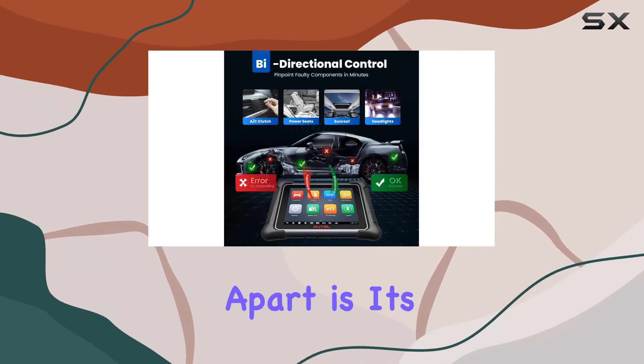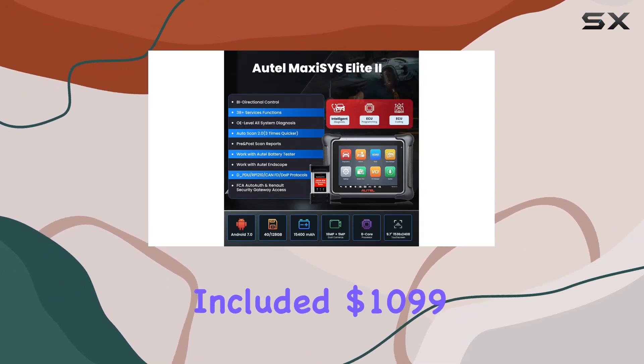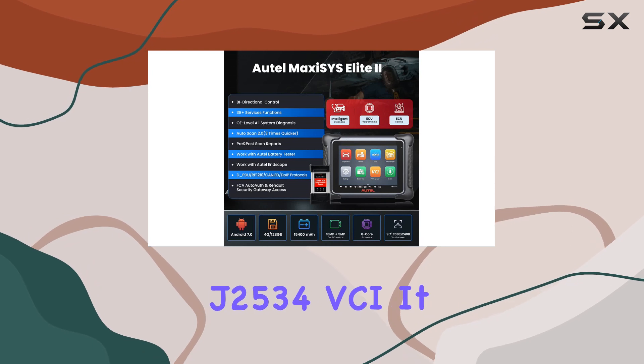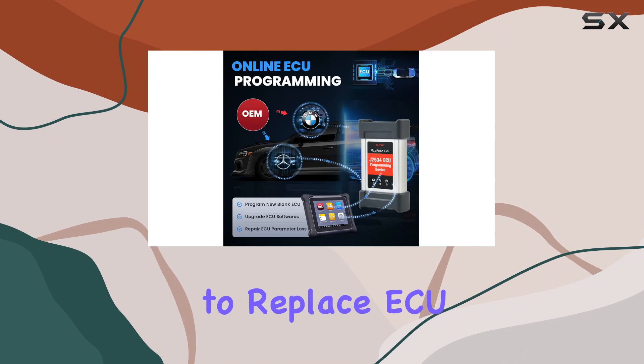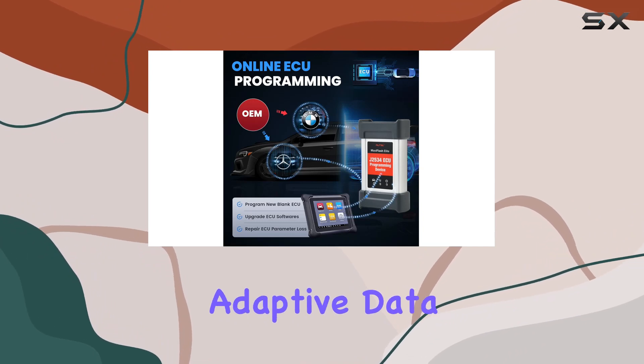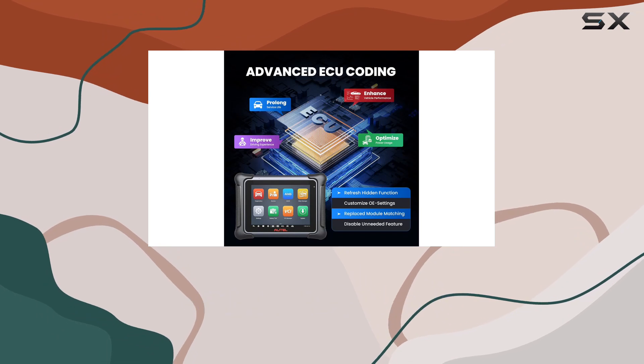What sets this scanner apart is its ability for ECU online coding and programming, thanks to the included $1,099 J2534 VCI. It opens the door for BMW and Benz owners to replace ECU software, update adaptive data, and perform other intricate programming tasks, both online and offline.